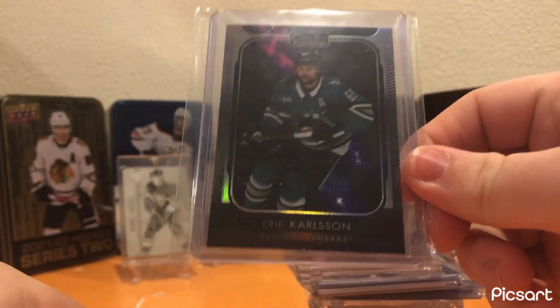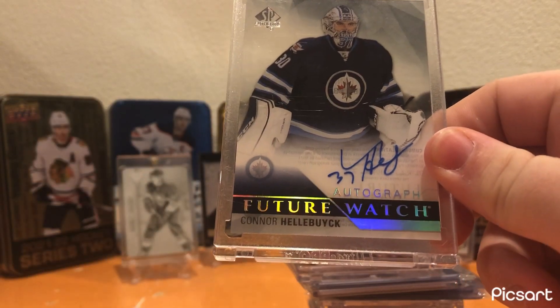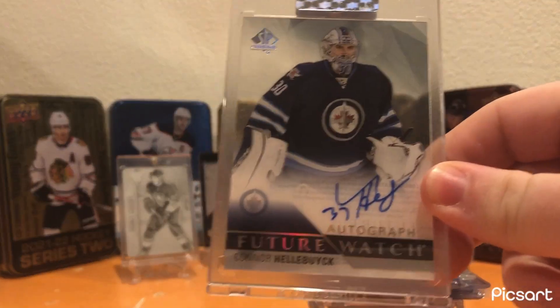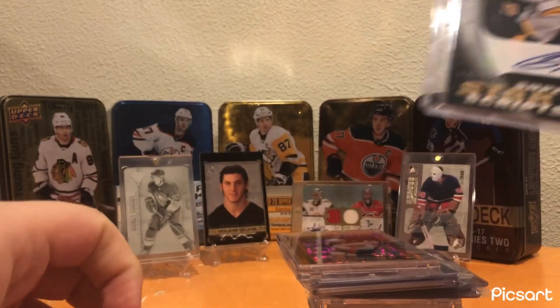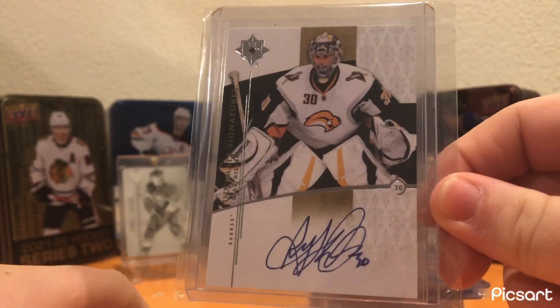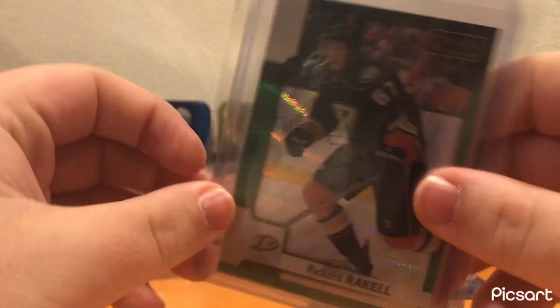Now we're moving on to my other cards. Eric Carlson Cosmic — he became a Penguin, so I had to get a card of him. Connor Hellebuyck Autographed Future Watch Clear Cut from UD Clear Cut — really cool card, really good goaltender, might as well pick it up. A Trilogy Superstar Scripts of Jason Pominville auto — nice card. Ryan Miller Ultimate Collection auto — one of my favorite goaltenders, so might as well pick up a card of him. And a Ricard Rakell Emerald Surge — really cool card, don't have many Emerald Surges.